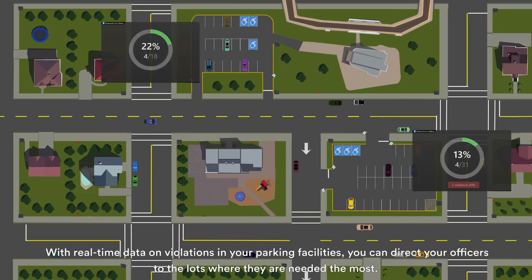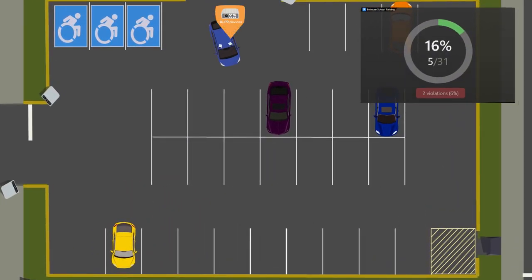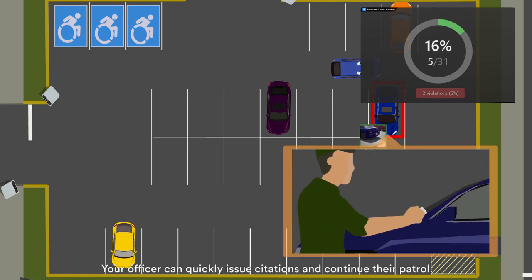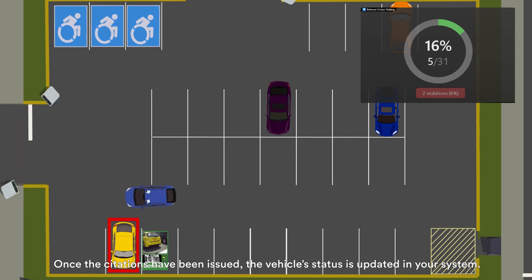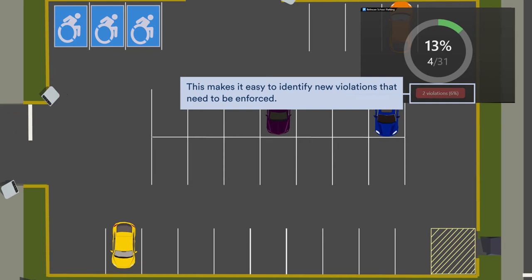With real-time data on violations in your parking facilities, you can direct your officers to the lots where they are needed the most. Patroller automatically identifies the vehicles in violation, and your officer can quickly issue citations and continue their patrol. Once the citations have been issued, the vehicle's status is updated in your system, making it easy to identify new violations that need to be enforced.